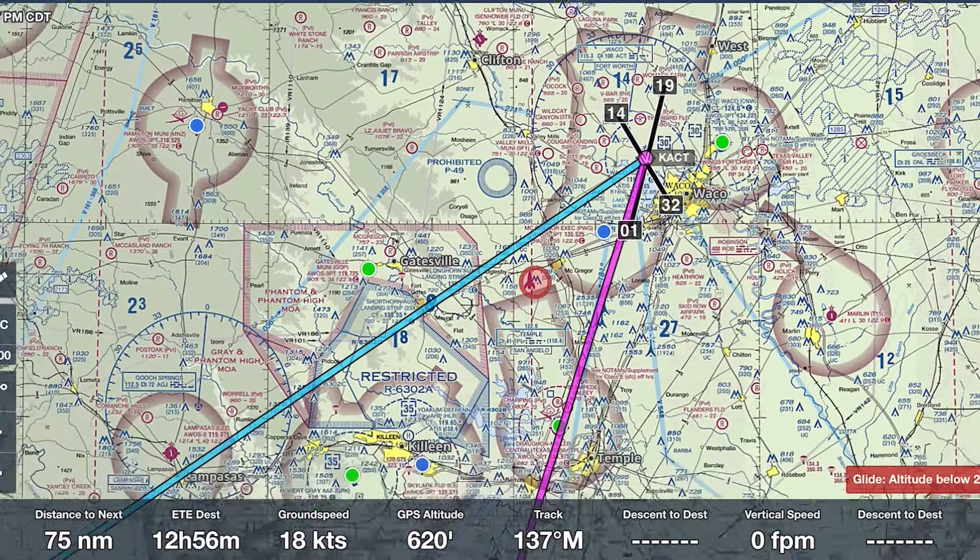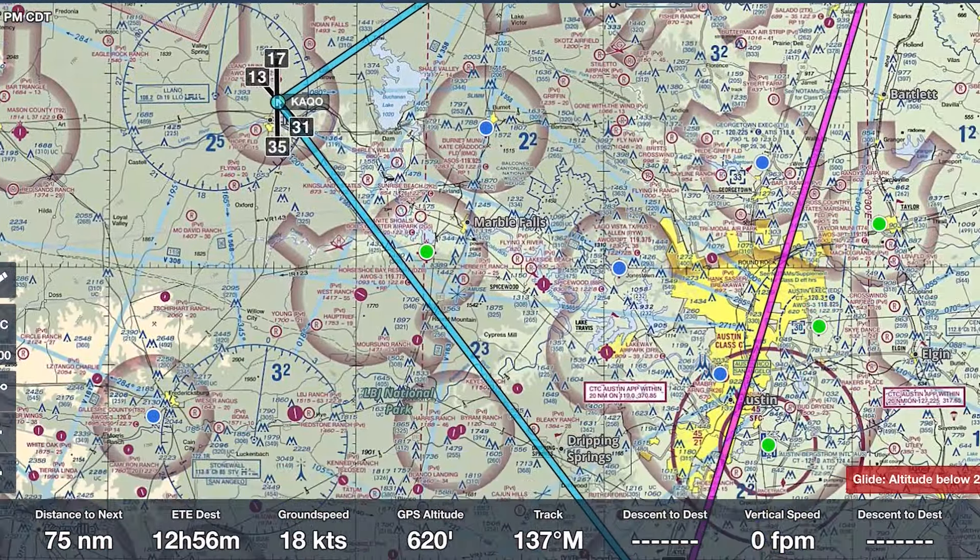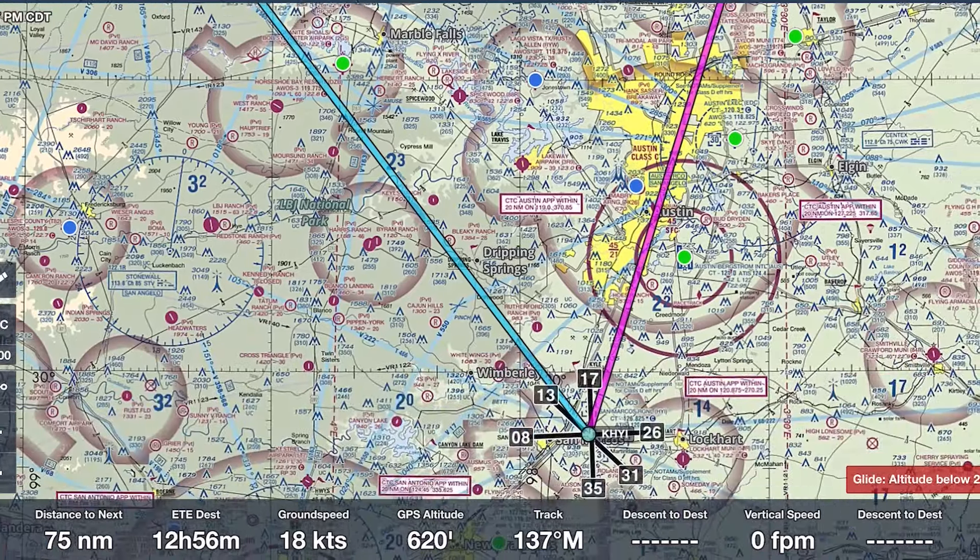Nothing unusual with weather, but our trip was going to go north to Waco, then out to Llano, and then back to San Marcos — just our three points for the cross-country. We did our first two legs with no problems. We were coming back in on our final leg.